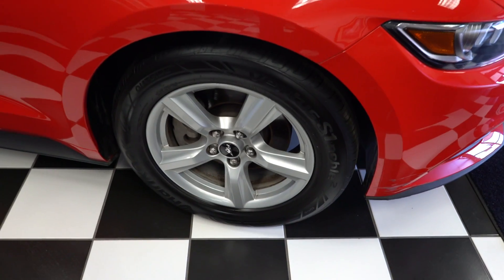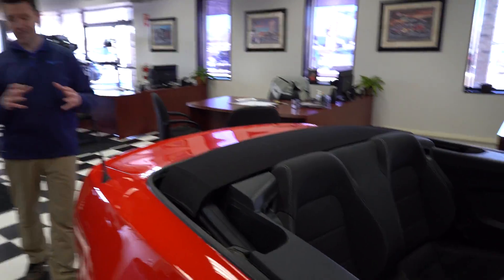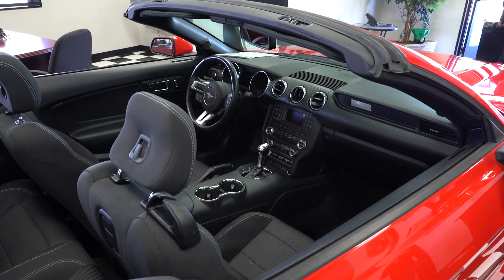Beautiful alloy wheels, tons of tread left on the tires, and this is one that was really well taken care of. It's very clean, not any marks that I can see on it — it's a sharp looking car.